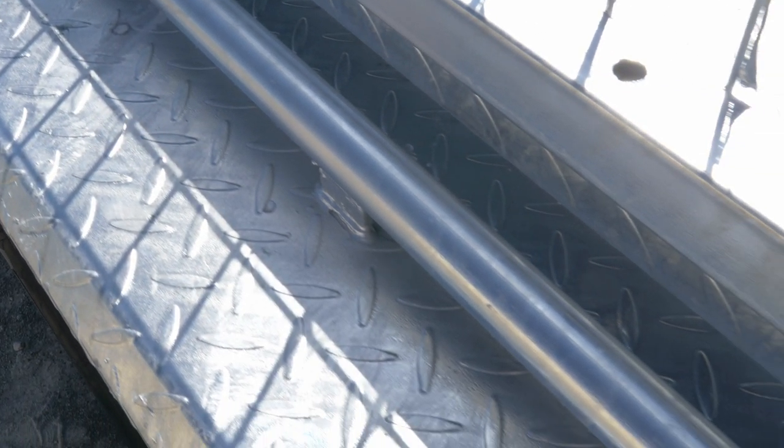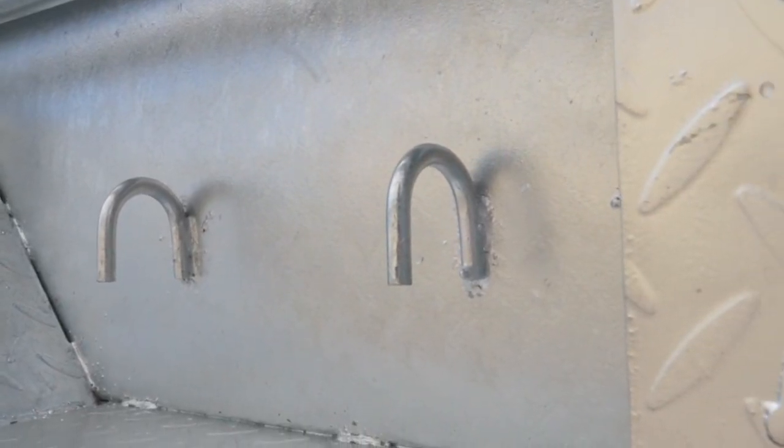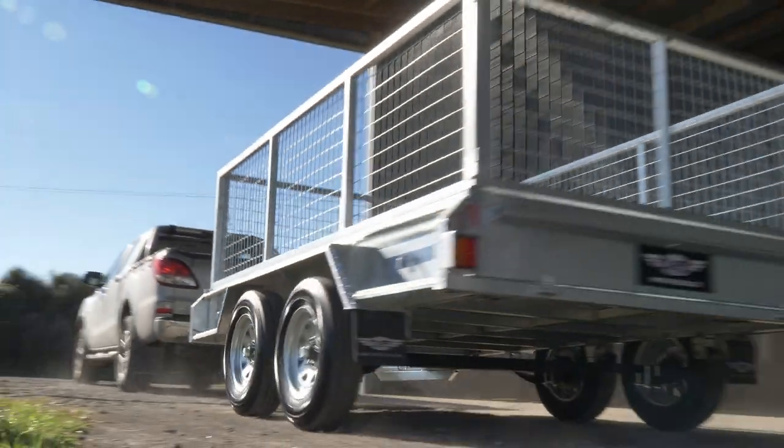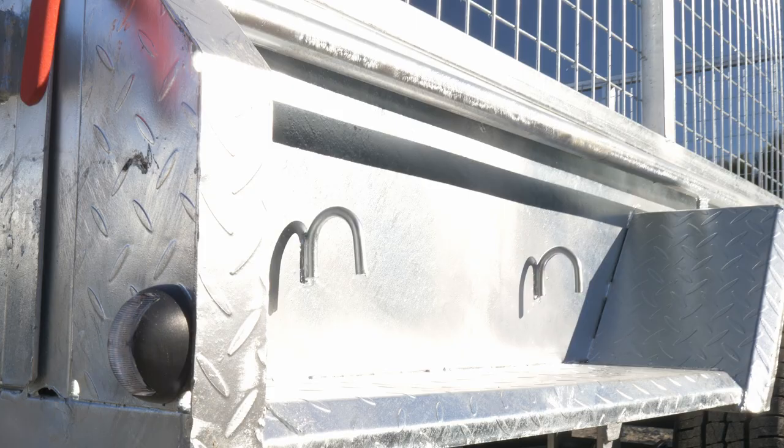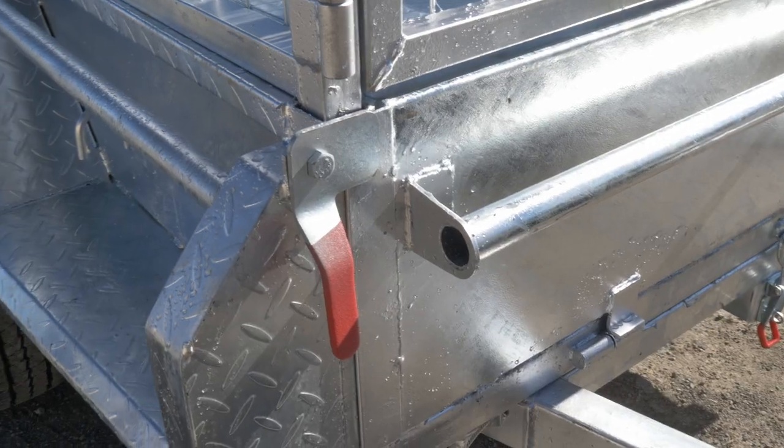It has tie-down rails that run all the way around the outside of the trailer, as well as tie-down hooks on each side, ensuring it's an easy job to secure your load and transport it safely, no matter how awkward the cargo is.